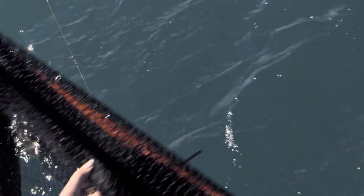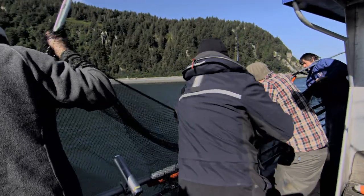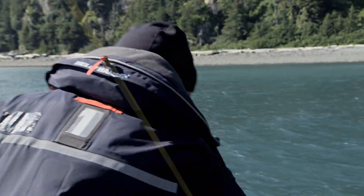What we ended up doing was rigging up a net on the side of the boat. I had to maneuver the halibut alongside the boat into the middle of the net, and then we had four people fold the net back so that it's enclosing the halibut, and then lift it up over the side of the boat onto the deck.